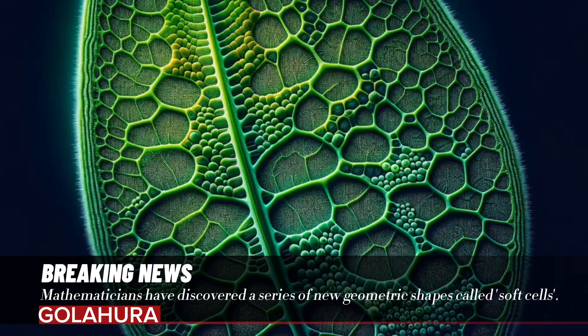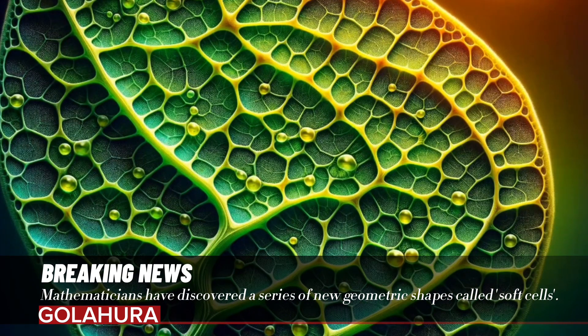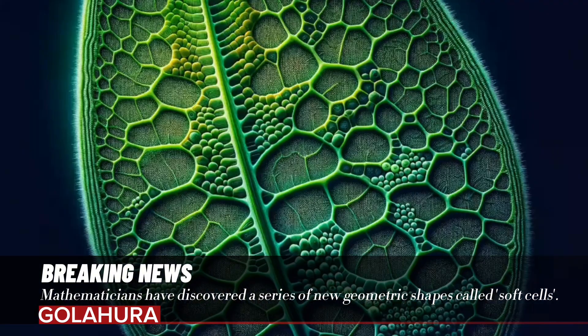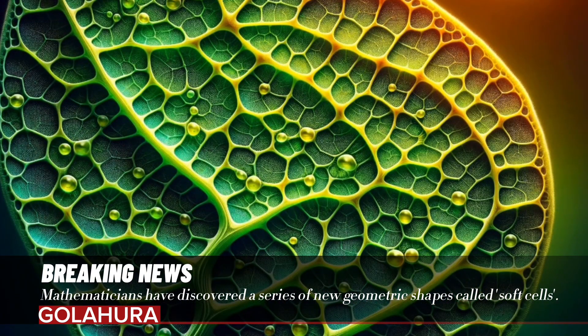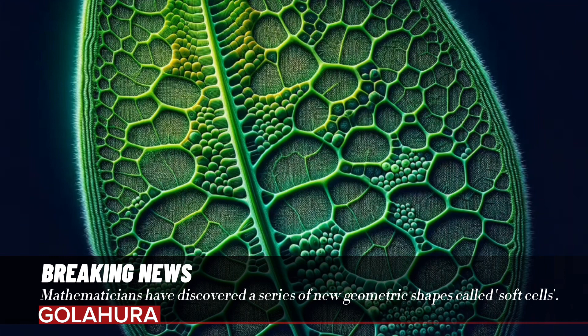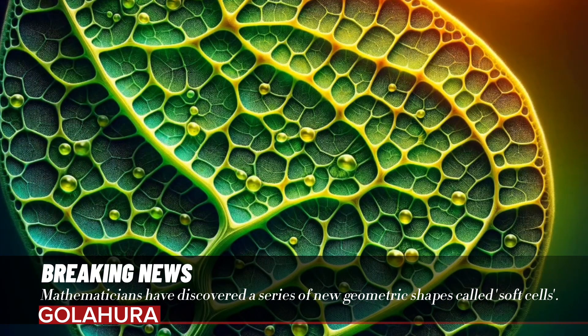These ideal soft shapes can be found everywhere in nature, from cells to shells. Sea shells, in particular, are a natural example of this soft cell shape. The researchers discovered that the growth of the shells followed a regular pattern and no corners could be found in three dimensions with CT scans.